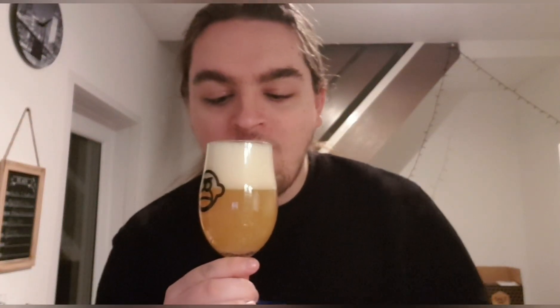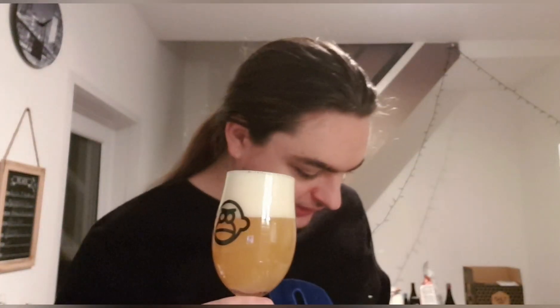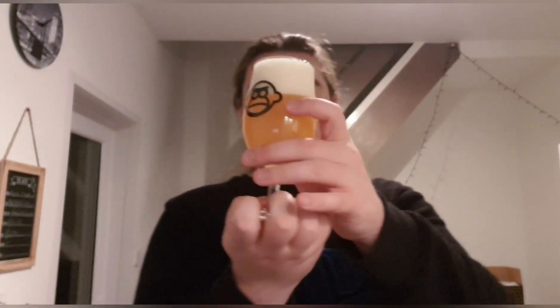Just realised my glass isn't overly clean, sorry about that. Right — so there's the beer. We've got ourselves a nice hazy orange beer with an ivory, compact head. Looks really, really nice. Let's get a smell and see what we get.